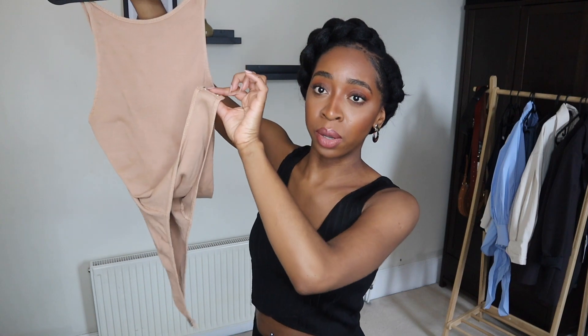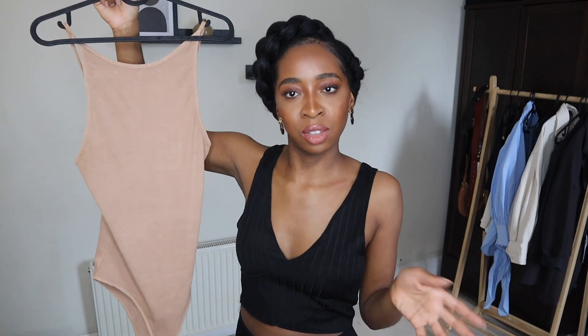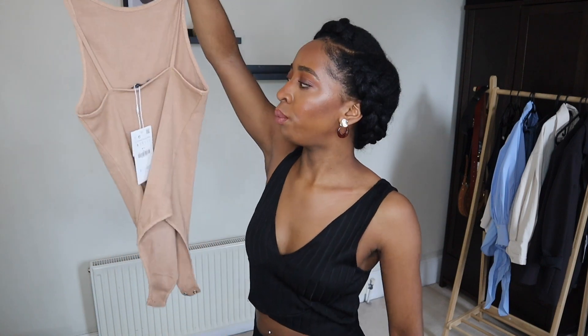And I really like the fact that it has these poppers, because some crazy people actually make bodies with no opening, which means you're literally in the toilet having to strip down to your literal bra and pants just to go to the toilet. So yeah, I like that so far. I love this. I love the colour. I love this neckline.